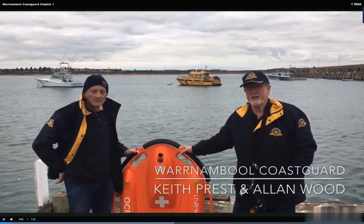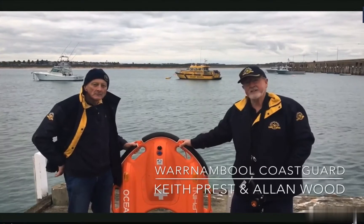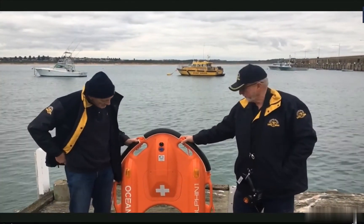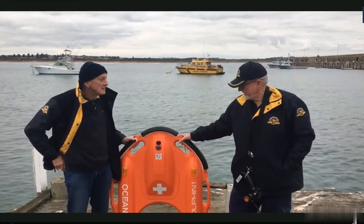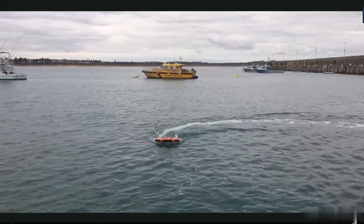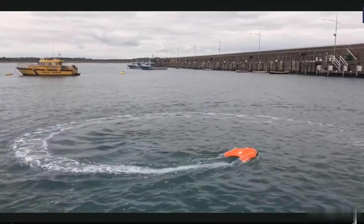I'm the Commander of the Lord of the Coast Guard and this is Keith Press, the Deputy Commander. We're here today to demonstrate our new Dolphin One remote controlled lifeboat. This is our latest purchase and we've only had it for a few weeks. We're currently going through the motions of assessing its capabilities and training our crew on how to use it.